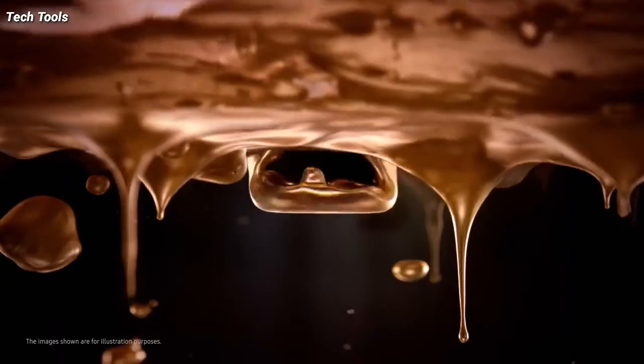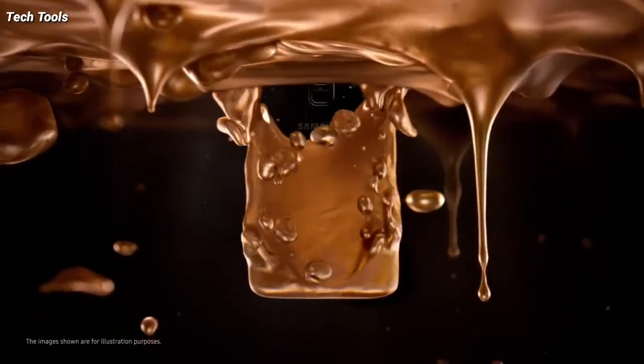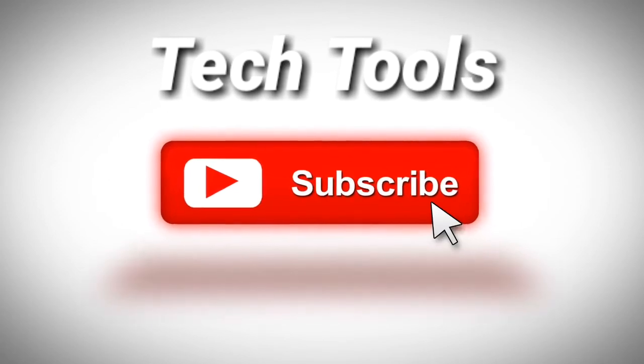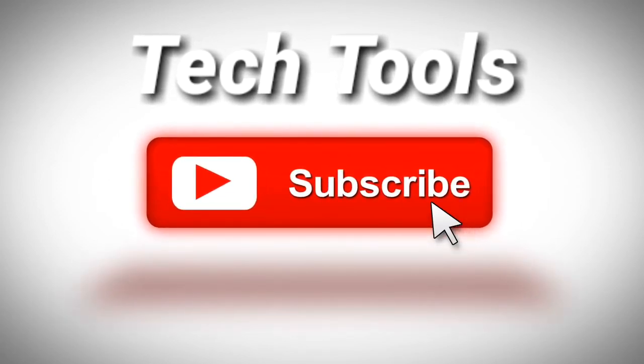So guys, that was a quick update from Samsung. Hope you guys liked this video — if you did, please give a thumbs up, and don't forget to subscribe to this channel to stay updated about the latest technology and gadgets.